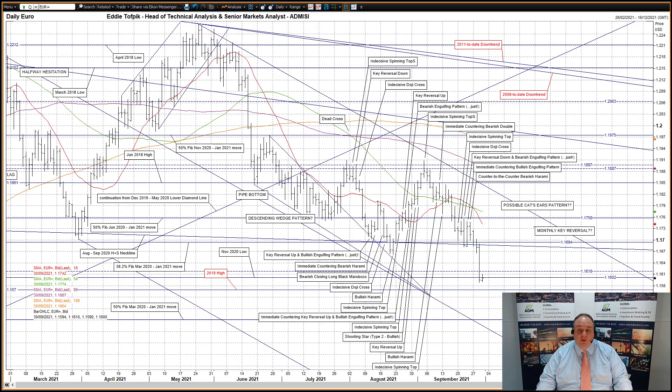That support is the 38.2% Fibonacci line of the June 2020 to January 2021 move at 116.94, plus the neckline currently at 116.87 of the August to September 2020 head and shoulders top pattern. The market accelerated lower through what was fairly free territory from the August low at 116.62, down to the first supportive note, the November 2020 low at 116.02.